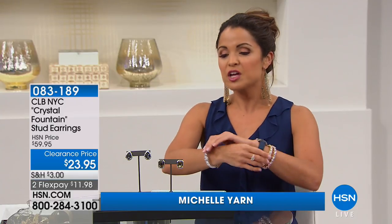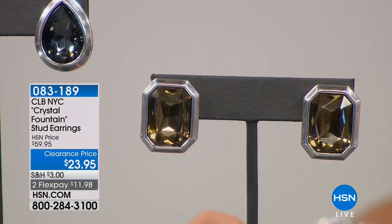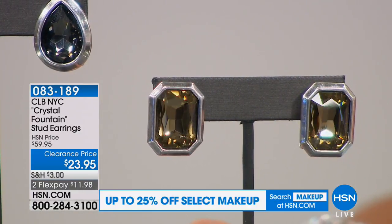Welcome back. My name is Michelle Yarn. If you're just joining us, we have been enjoying two hours of amazing fashion jewelry at clearance price points. These are your favorite designers, your favorite pieces — so many customer picks — but at really amazing values. And we're going to move along now to statement earrings. Statement earrings don't always have to be big and long and fabulous. Sometimes you can get a statement earring from a stud, and that is what you're going to get with these because they are so substantial in size and the crystal detail is so beautiful.